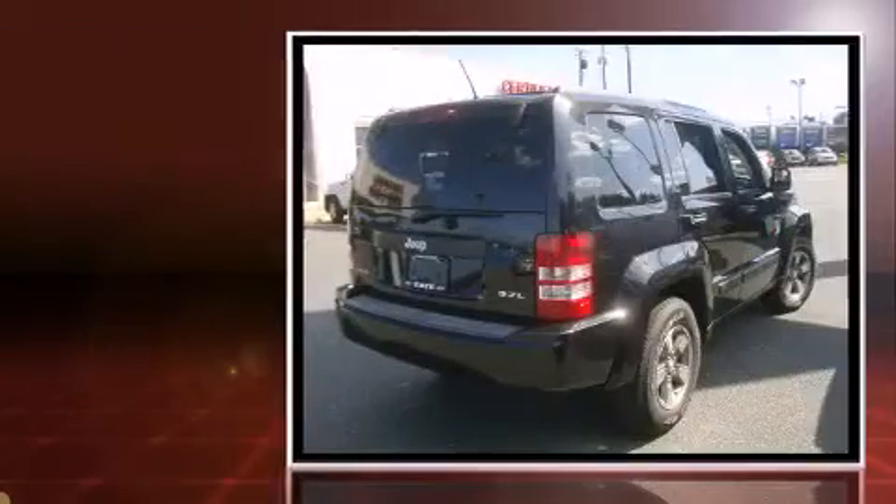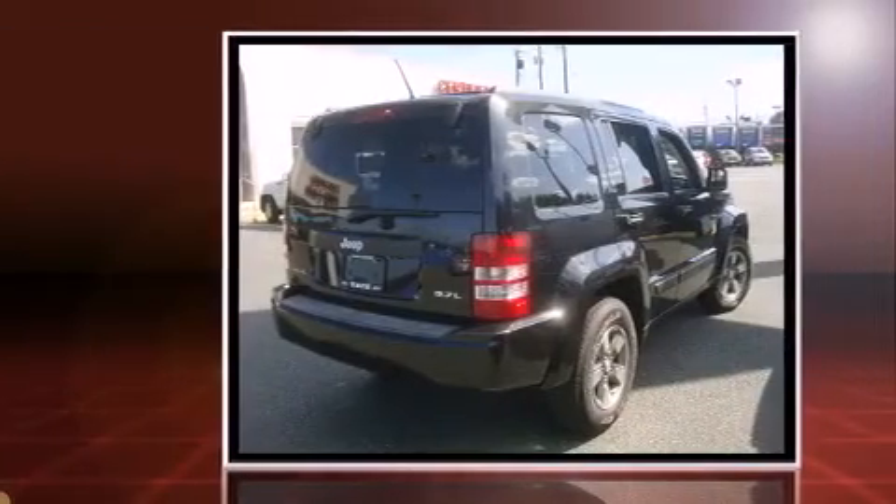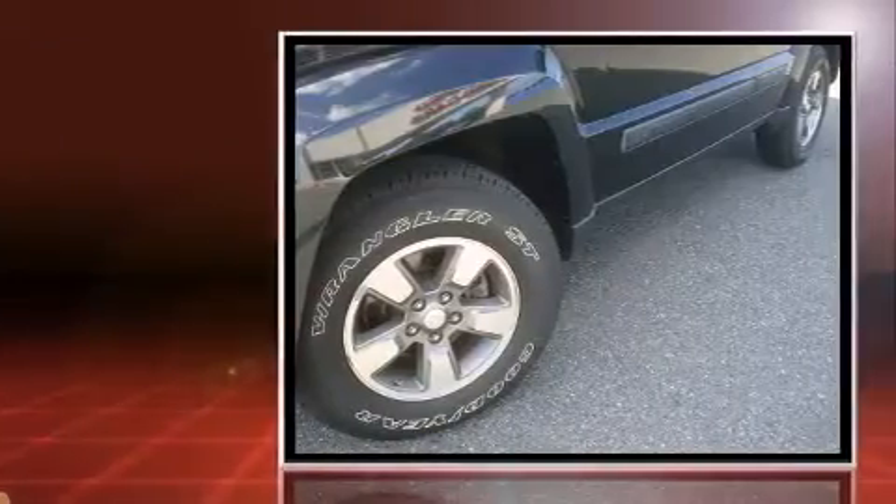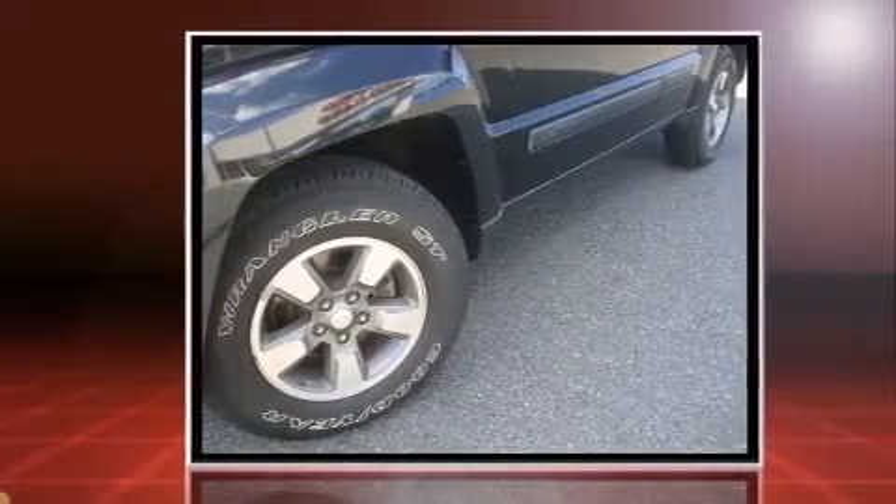You can expect a lot from the 2008 Jeep Liberty with less than 30,000 miles on the odometer. This four-door sport utility vehicle prioritizes comfort, safety, and convenience. Under the hood you'll find a six-cylinder engine with more than 200 horsepower.